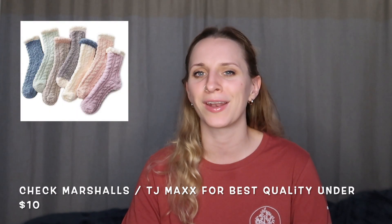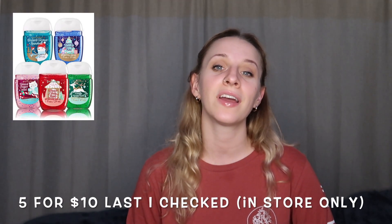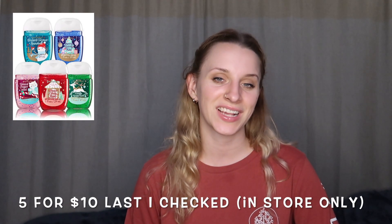Fuzzy socks are always a cheap and wonderful gift — a great idea for everyone. You could pick up someone's favorite hot chocolate mix; I personally prefer the Trader Joe's hot chocolate, and I'll put my hot chocolate recipe up here that I use to take the Trader Joe's hot chocolate to a new level. I think Mad Libs are a very underrated gift — I forgot how good Mad Libs are. Another game to pick up under $10 is Uno.